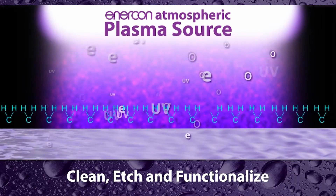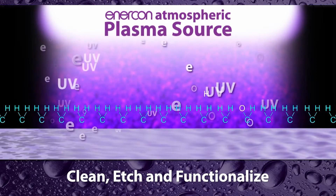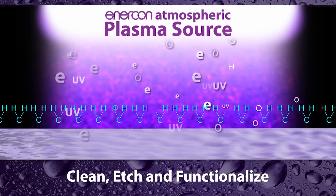Plasma, flame, and corona treaters are inline technologies which clean, etch, and functionalize surfaces to improve bonding performance. These technologies increase free surface energy and enable wetting out of adhesives and inks for strong and lasting bonds.